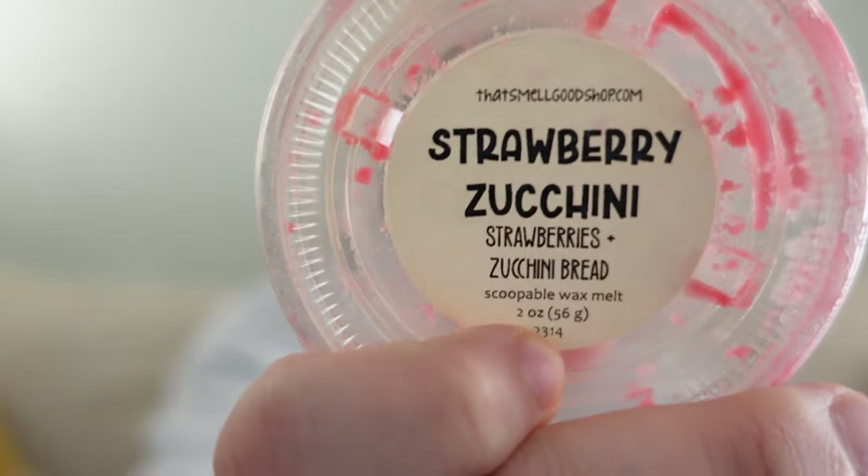I finished two little baby scoops from That Smell Good Shop. The first one is Strawberry Zucchini — just strawberries and zucchini bread. I absolutely loved this. The strawberry was a very rich, fruity, realistic strawberry mixed with zucchini bread. Strawberry Zucchini is one of my favorite bakery blends of all time, so this was always going to be a winner — would definitely definitely repurchase.